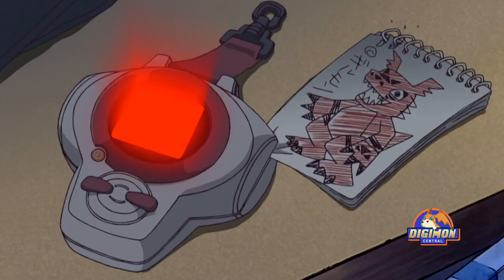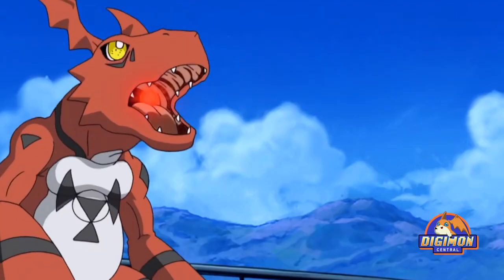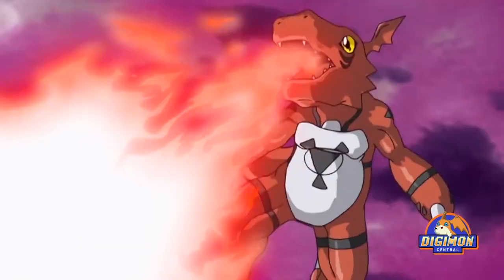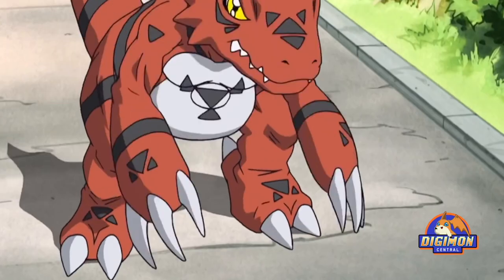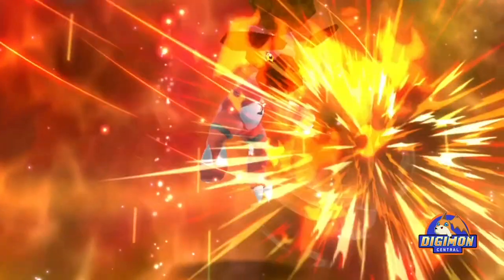Guilmon has a red body with white belly and black accents all over in the form of triangles and rings. He also has a Digital Hazard sign on his chest. According to Digimon designer Watanabe Kenji, he wanted to show that Guilmon is as strong as sin, so he added the Digital Hazard sign on his chest — the same reason why his name suggests being guilty.